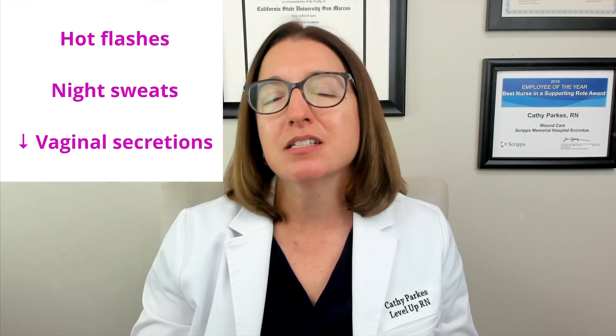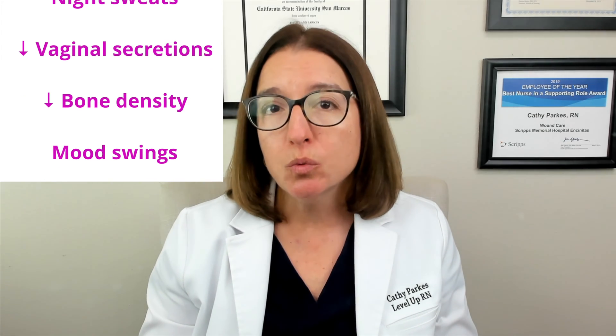Let's now talk about menopause. Menopause is the time when menstruation stops, and it typically occurs around 50 years of age. When an individual has not had a period for 12 or more months, then they are in menopause. Menopause unfortunately causes a lot of undesirable signs and symptoms such as hot flashes, night sweats, decreased vaginal secretions, decreased bone density, mood swings, as well as sleep disturbances.